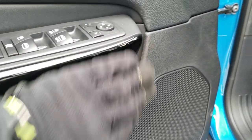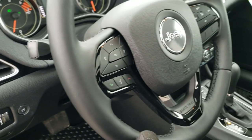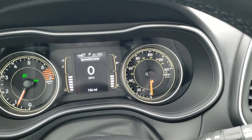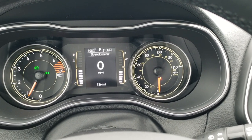You'll notice the gloss black on the door there, as well as around the air vent. On the steering wheel it's all gloss black — piano black accents, as they call them. This one does have the digital speedometer, along with miles to empty and your average MPG.